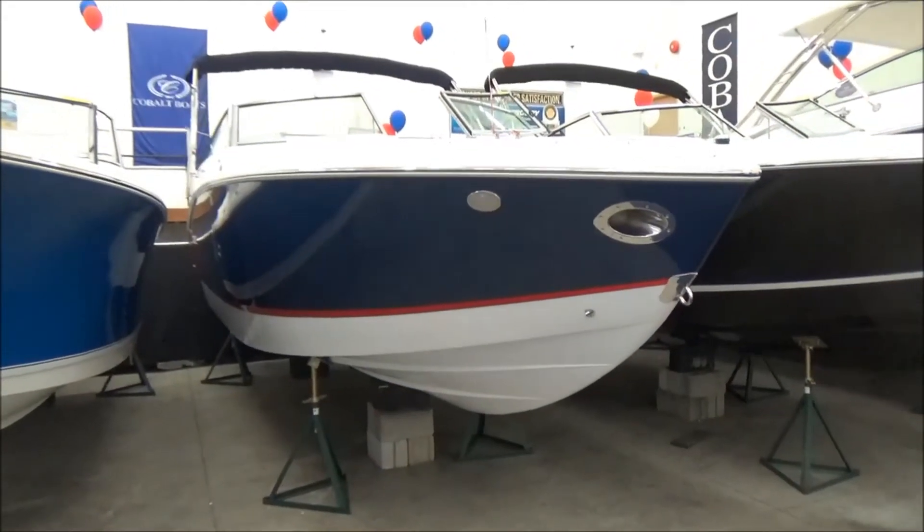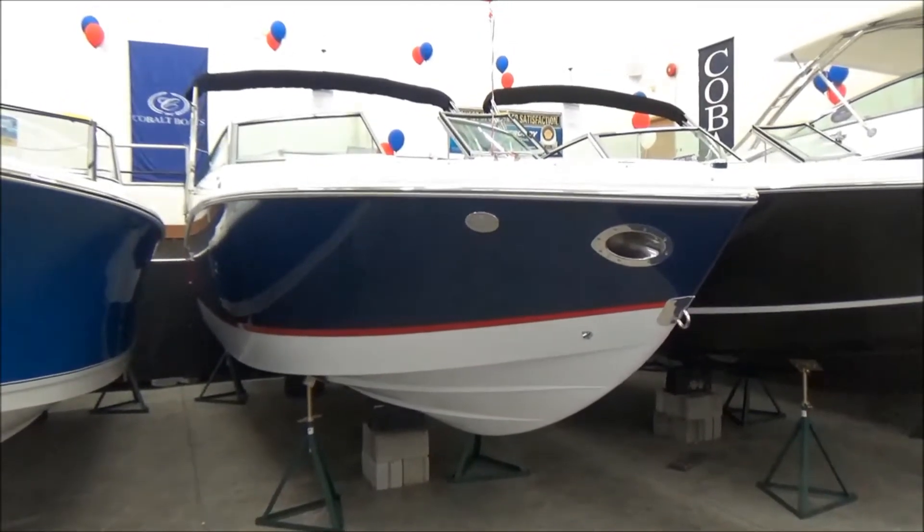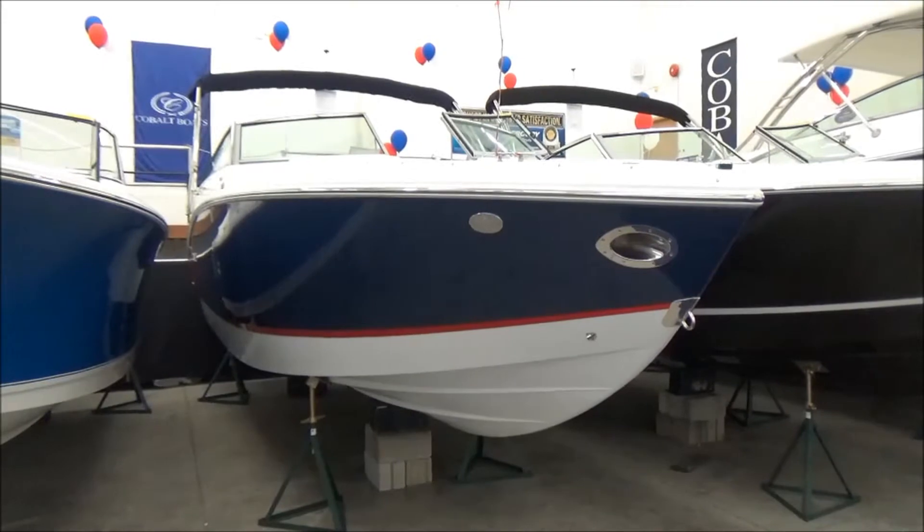Hi folks, Jason Clemons here from Clemons Boats in Sandusky, Ohio. Today we're taking a look at our 2016 Cobalt R5.